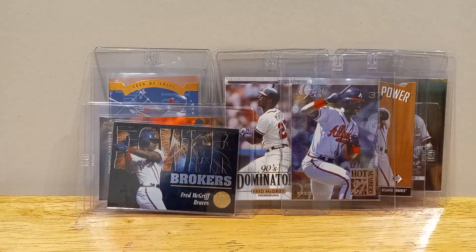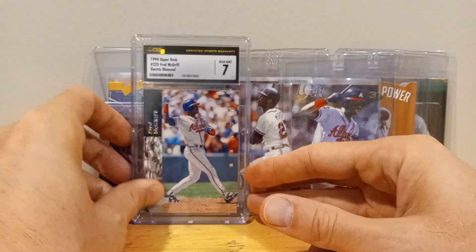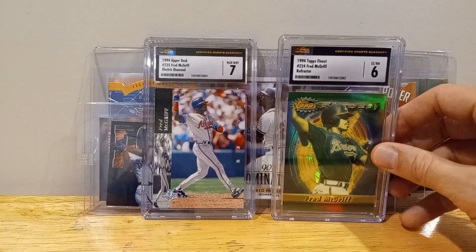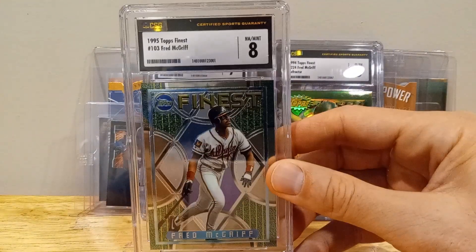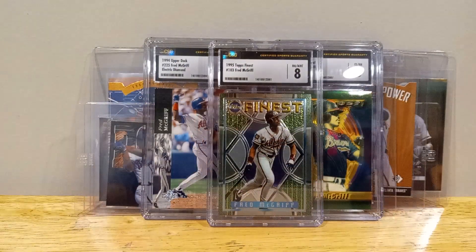And some of the ones that I've just had graded just because they're ones I really liked. The Electric Diamond within there. And the Finest Refractor — my favorite era of the Finest. It's just his base, but I just wanted to get it slabbed. Just my favorite era of him, of the Finest.